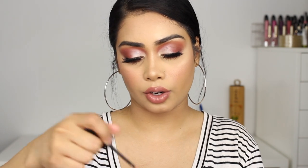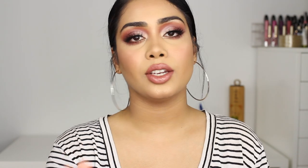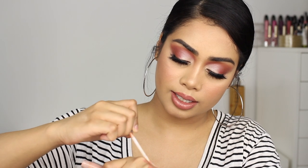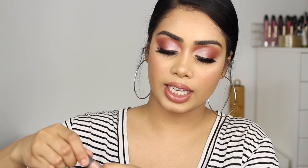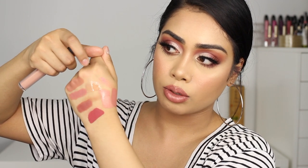I also have two glosses. The first is the Maybelline Vivid Hot Lacquer Gloss — look at this color, it is so pretty. I like to put this over the Spice lipstick from Anastasia and you get the perfect brownish nude glossy lip — it looks so good. Last but not least, I have the Bite Beauty Honey lip gloss. It's a very sheer lip gloss but it gives you a nice sheen. It's super reflective with little gold sparkles in it — it just makes your lips look wet. And that is everything!